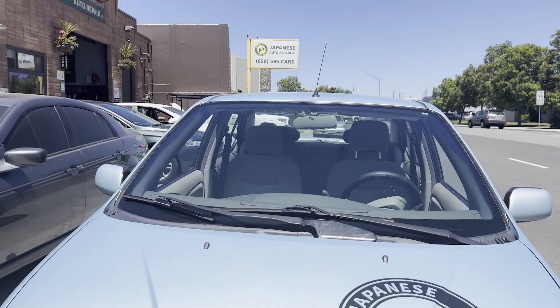Hi, my name is Eric from A-plus Japanese Auto Repair in San Carlos, and I wanted to take a moment and describe to you what is our summer service special.